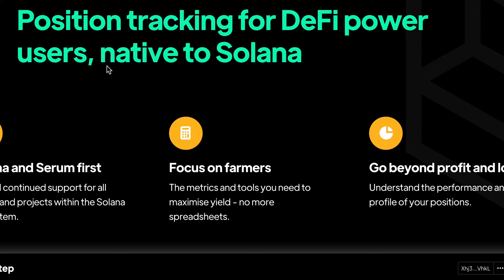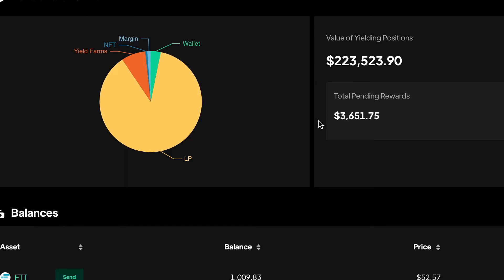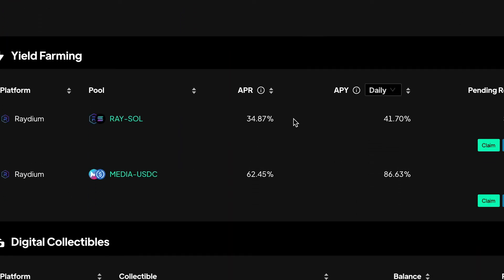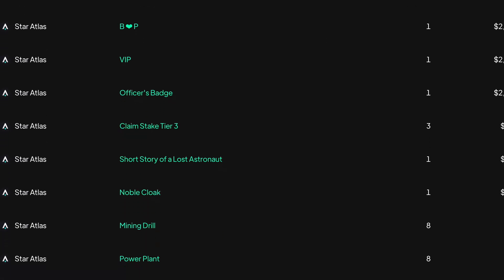I'll do a bit of a demo with one of our test wallets. When you connect your Solana wallet to STEP, you'll be greeted with this page. This is one of our test wallets and it has some example coins in there. You see a lot of information about your positions across different yield farms and things on Solana. Down here is the digital collectible space, which is something we're pretty excited to be working on and iterating on over the next few weeks and months.